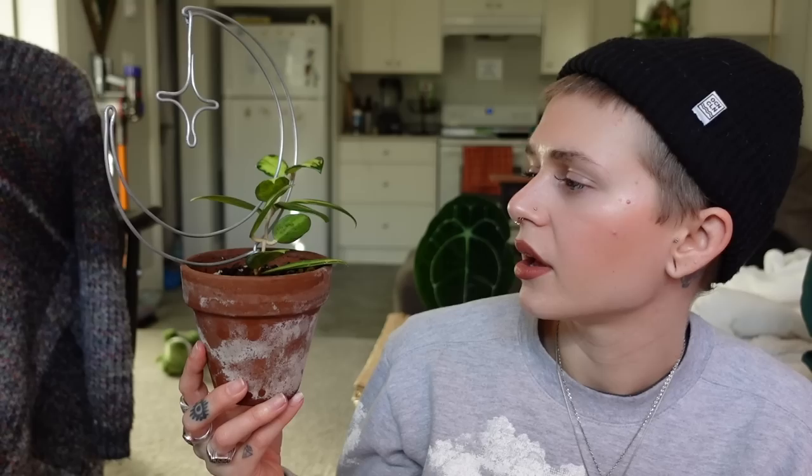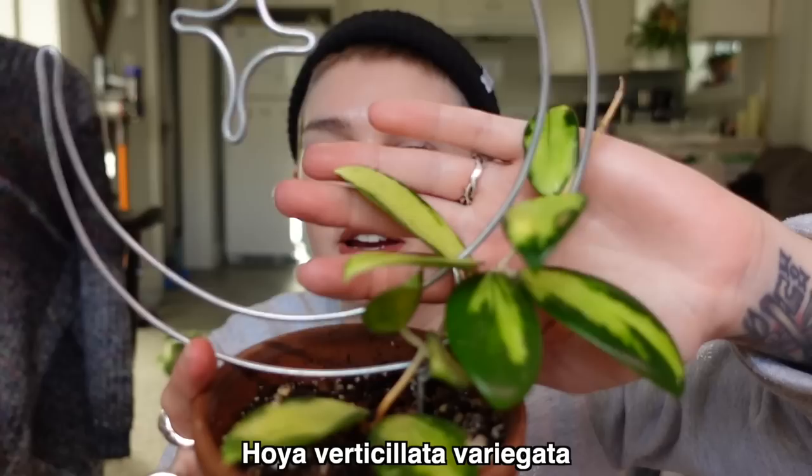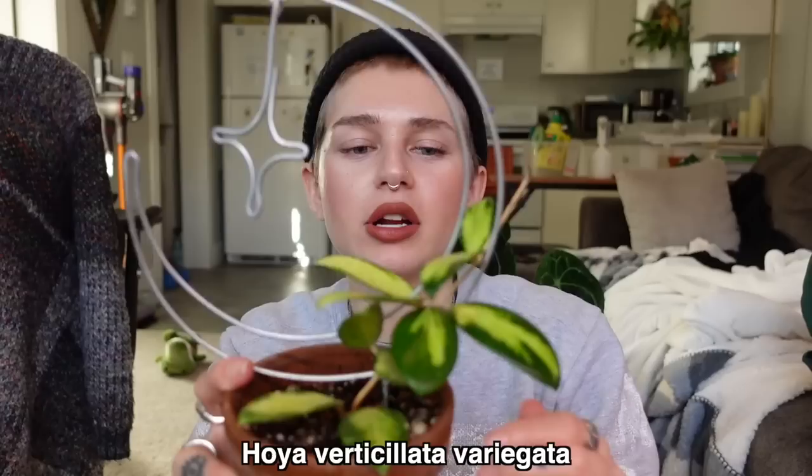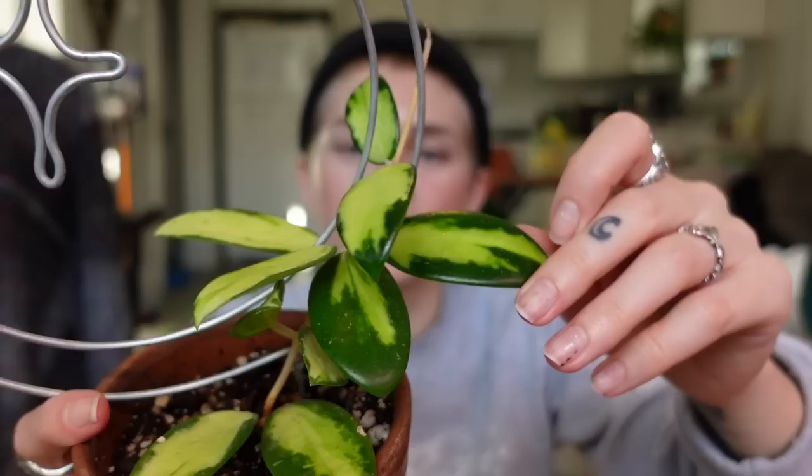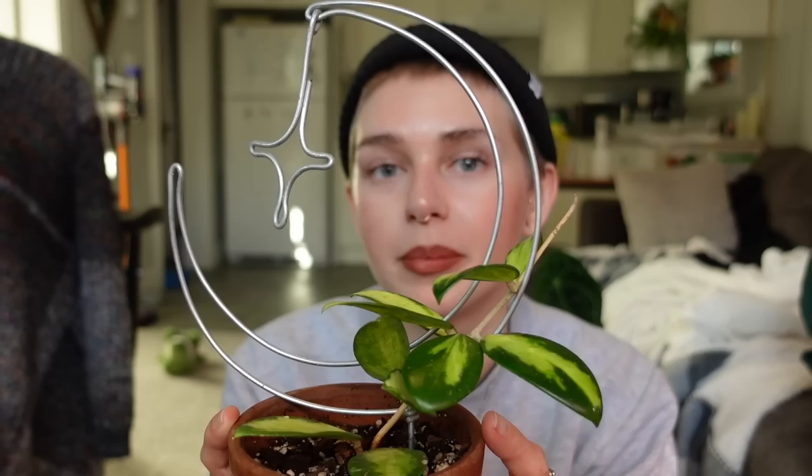Next is one of my variegated Hoya — I'll put the name on the screen. It's very pretty but has not grown for me a ton. I've gotten a few new leaves since I got it — I think only the three leaves at the top are leaves that have grown in my care — and I've had it for about a year. However, I kept it because the variegation is so pretty and I think it would look stunning as a full plant or going up a trellis. I have it on this moon trellis. Just requires a little patience.